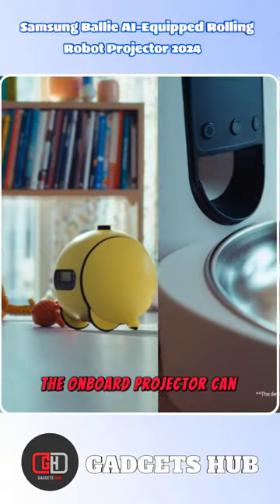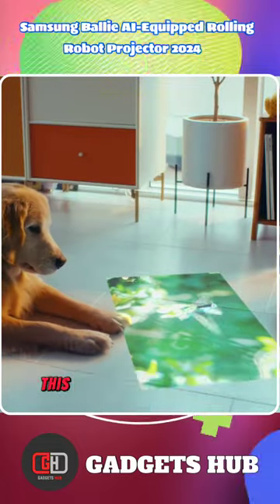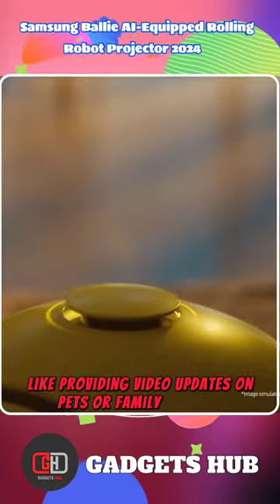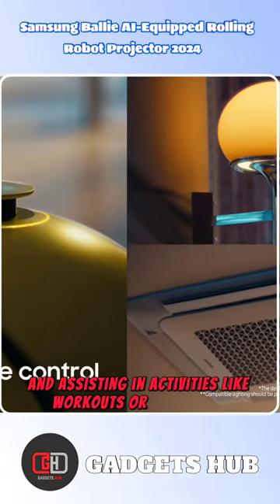The onboard projector can send video updates when users are away. It can also project videos and handle calls. This rolling robot handles tasks like providing video updates on pets or family members, adjusting ambience, and assisting in activities like workouts or relaxation.